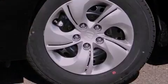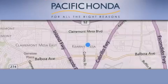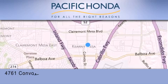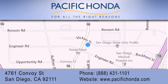Call now to find out how you can own this breathtaking automobile. Pacific Honda is located at 4761 Convoy Street in San Diego. Our goal is to exceed all of your expectations to ensure that you'll return for future visits.